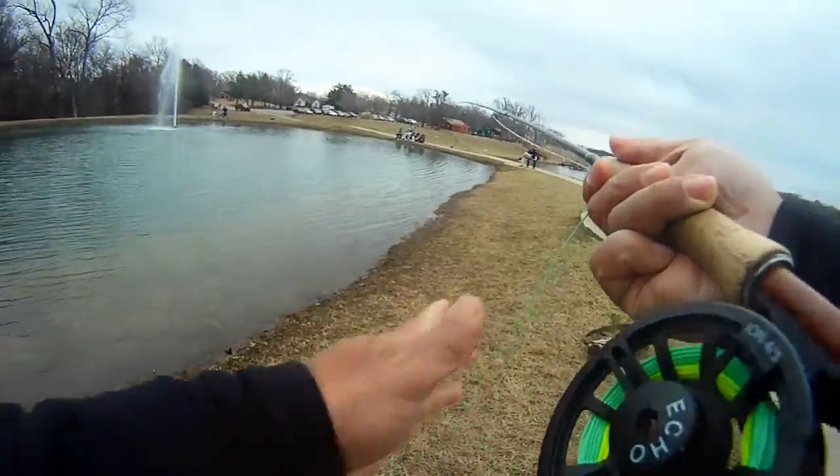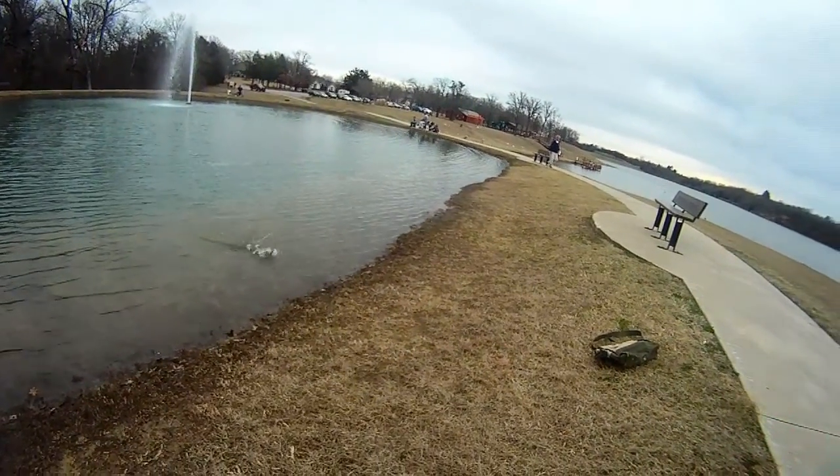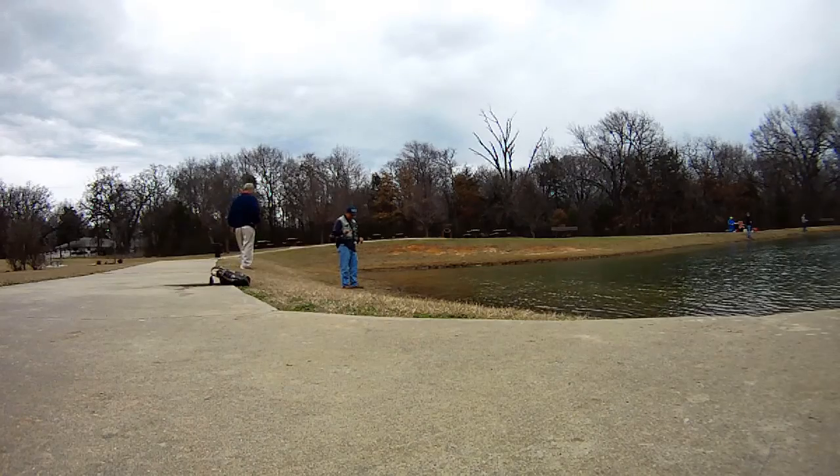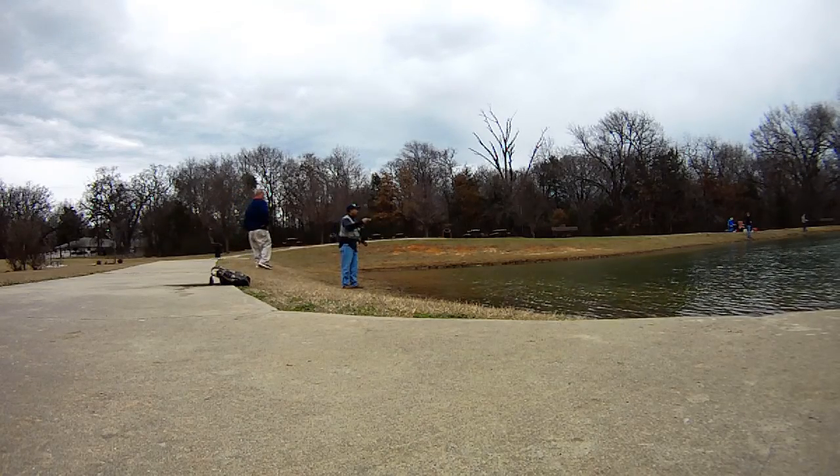There's one. This one's on the Griffiths Nat. Here he is. Cool beans. We've got one. Let's see if we get another one.